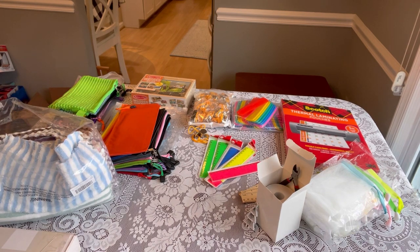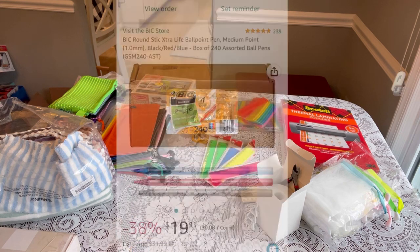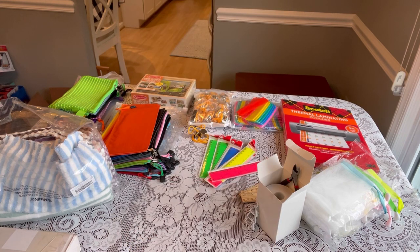The next item are pens — I've already put them away but I'll drop in a picture. These are Bic Round Stick Extra Life ballpoint pens, medium point, 240 in a box in black, blue, and red — 80 of each pen, coming out to about 8 cents each. They're currently 38% off at $19.91. That's not the cheapest I've ever gotten them, but it worked for me to help get started packing for 2023.